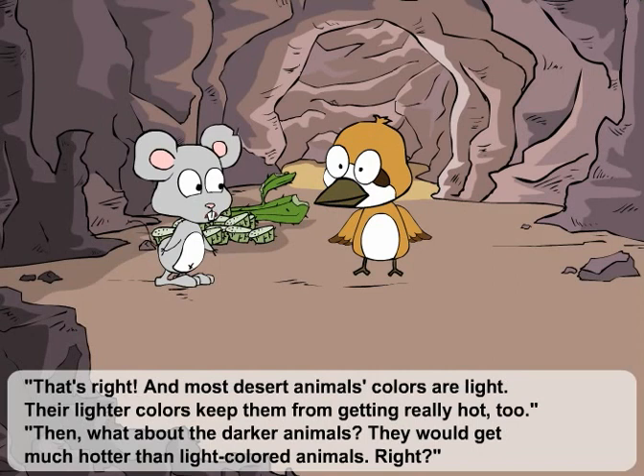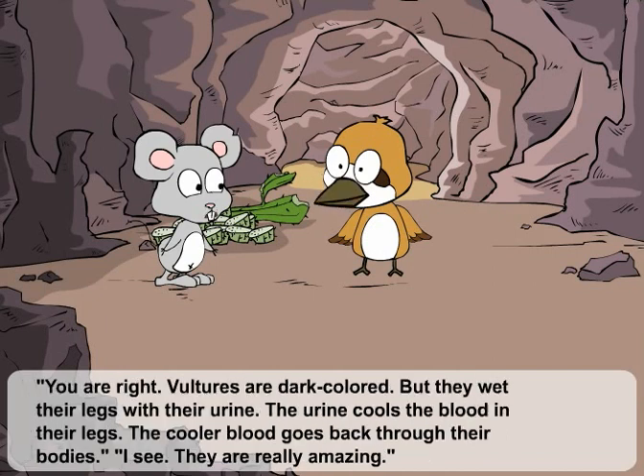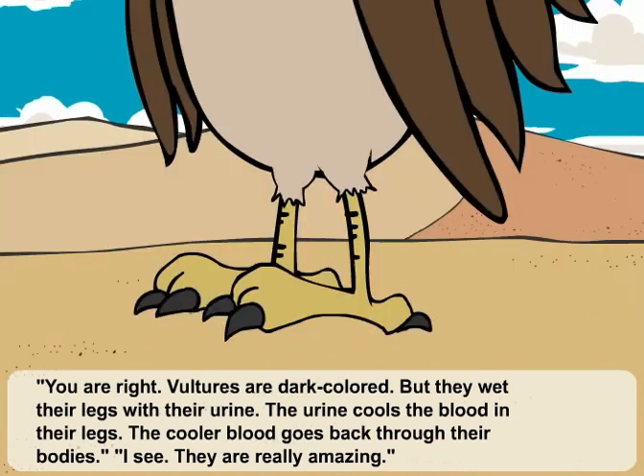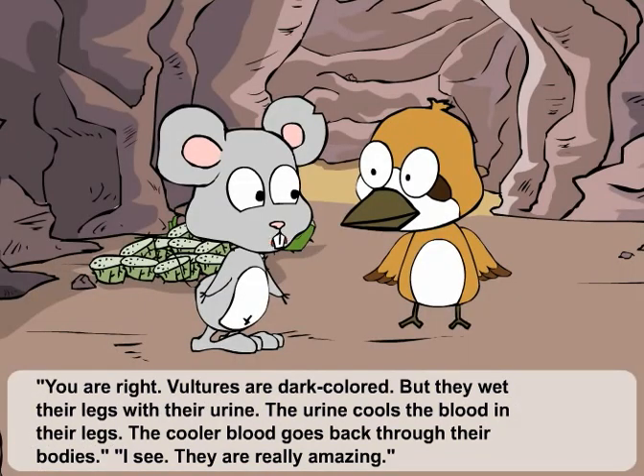That's right. And most desert animals' colors are light. Their lighter colors keep them from getting really hot, too. Then, what about the darker animals? They would get much hotter than light-colored animals, right? You are right. Vultures are dark-colored, but they wet their legs with their urine. The urine cools the blood in their legs. The cooler blood goes back through their bodies. I see. They are really amazing.